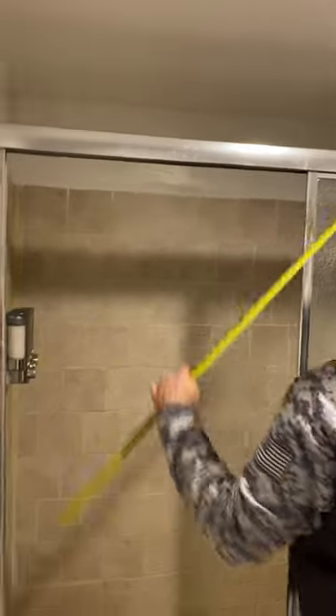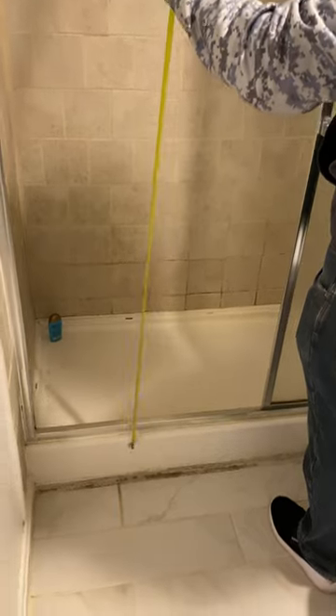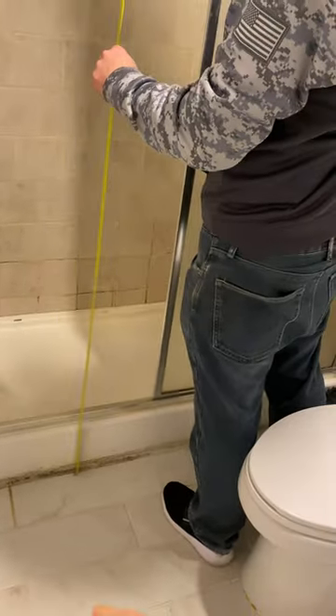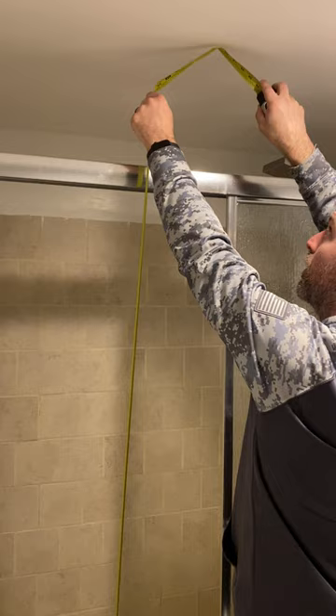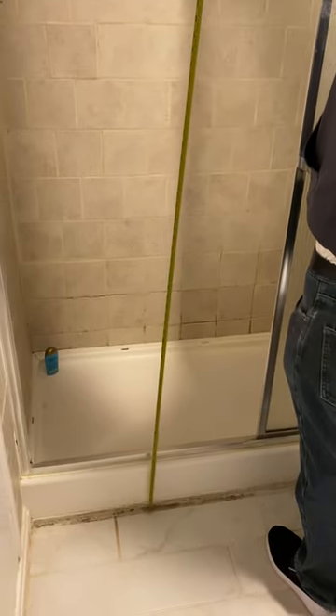59 inches. Go all the way down, all the way up. 7 feet 2 inches — 86 inches. Okay, then how tall is the ceiling here?